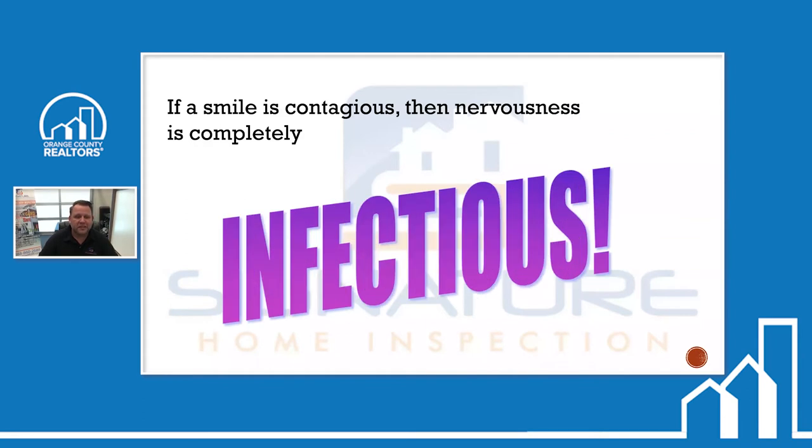If a smile is contagious, nervousness is completely infectious. So keep that in mind.